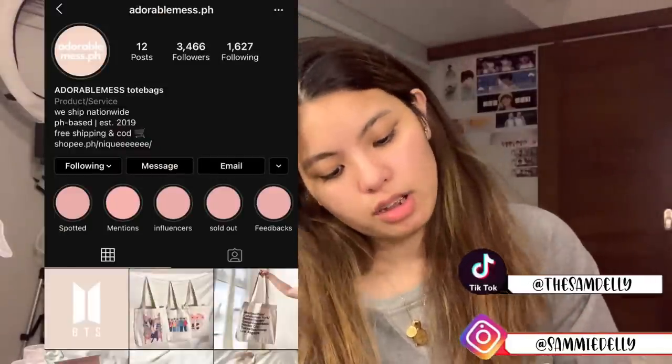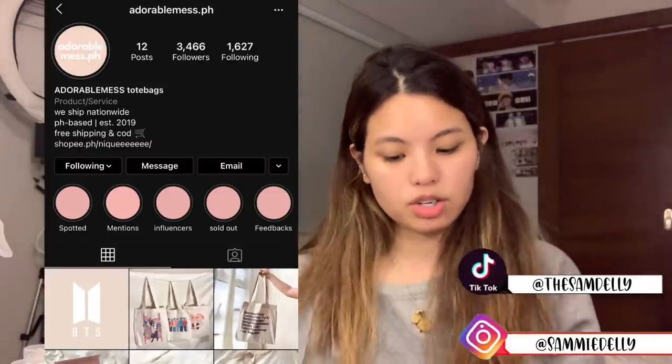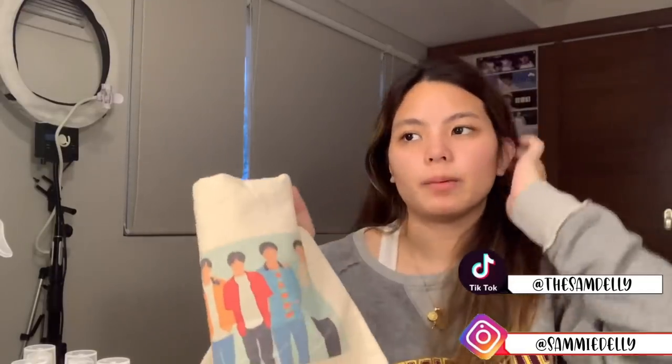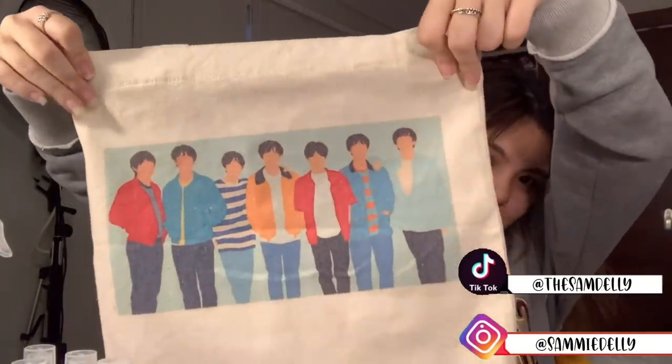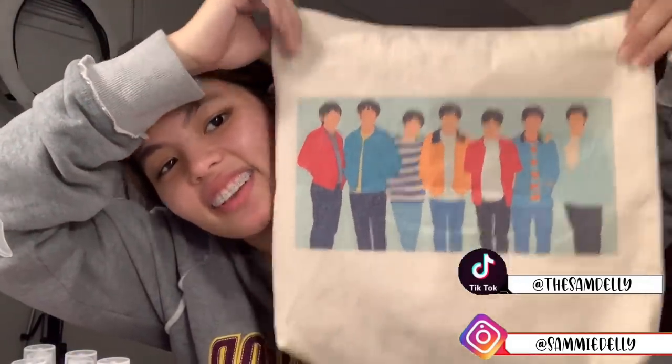Please do go check them out — their profile link is in the description below. Next, I have three totes from another Instagram shop called adorablemess.ph — this is a PR as well. They told me to pick three different designs that I wanted for the tote, and they have a list of designs so I chose the ones I wanted. This is the Euphoria design of all seven — they're so cute. This is actually my favorite one, I use it all the time whenever I go out.